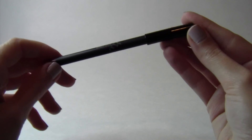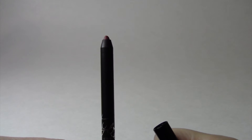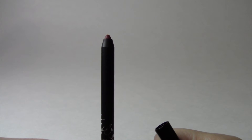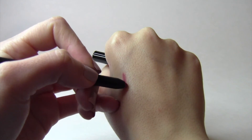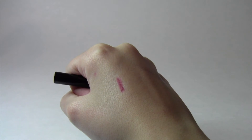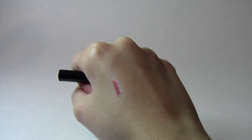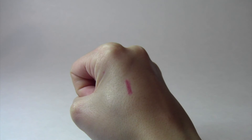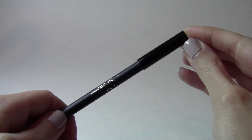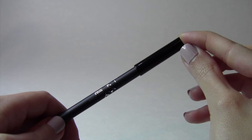First I want to talk about the lip liner. As you can tell I've used it quite a bit so it's a little dull and I do need to sharpen it. Here's what it looks like on my hand — it's very creamy, very beautiful, very nice and soft. I absolutely love it and the color is gorgeous. This is such a great lip liner. I'm very happy with how it applies, how it looks on my lips, and how it feels on my lips.